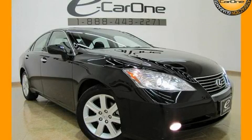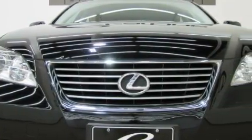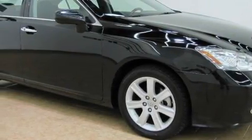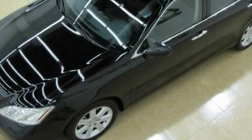This is a 2008 Lexus ES350, a luxurious package designed with the finest elements in mind. It has a 3.5 liter 6-cylinder engine and an automatic transmission. With an EPA estimated rating of 27 miles per gallon on the highway, it's easy to see how you can save.